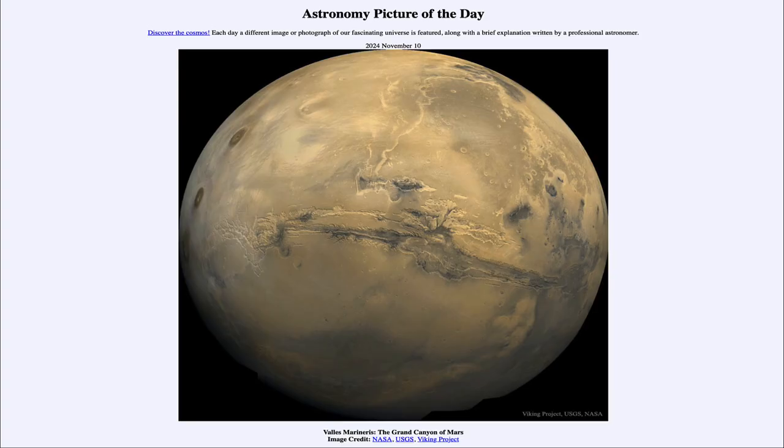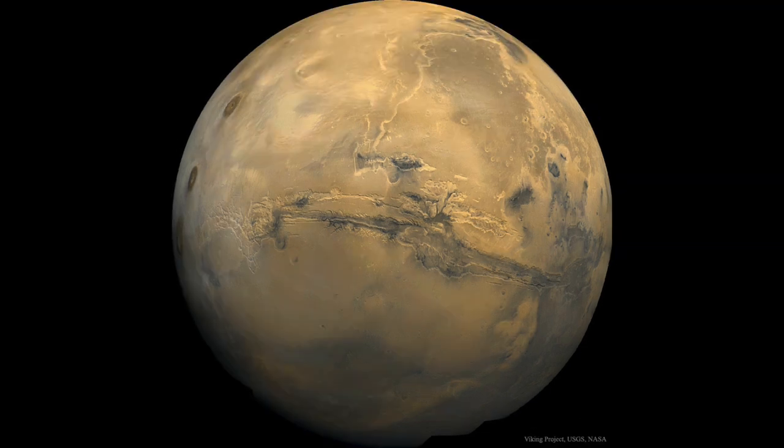Greetings and welcome to the Astronomy Picture of the Day podcast. Today's picture for November 10th of 2024 is titled Valles Marineris, the Grand Canyon of Mars. Here we see the great canyon — in fact the largest canyon in the solar system — and it runs a great deal of the way across the face of the planet Mars.